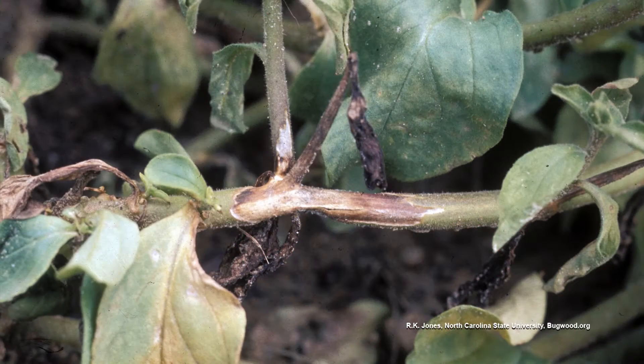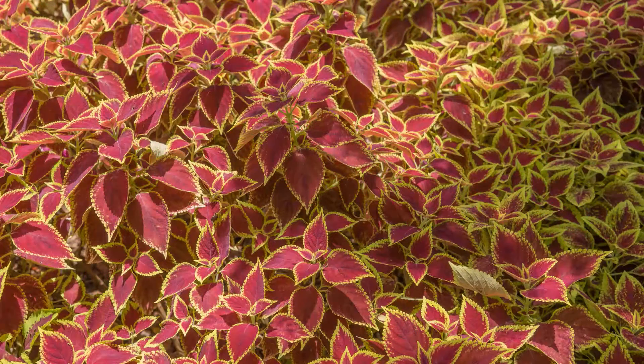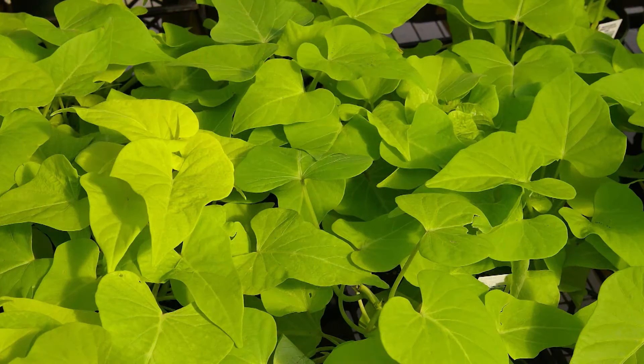Another problem people have is petunias. Petunias will suddenly turn wilty and die. A lot of that is caused by conditions that are too wet, but it could also be Botrytis or Phytophthora. So try something different: begonias, coleus, sweet potato vines, Sunpatiens — anything that likes a sunny, part-sunny, or partly shady area.